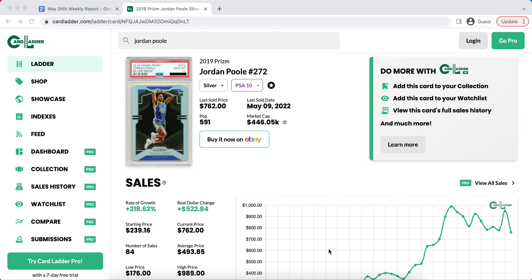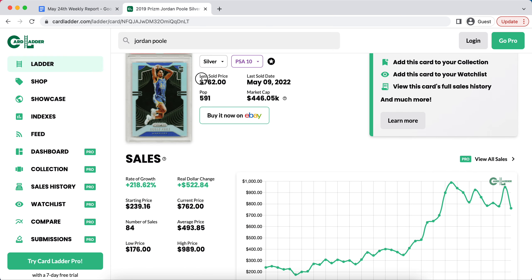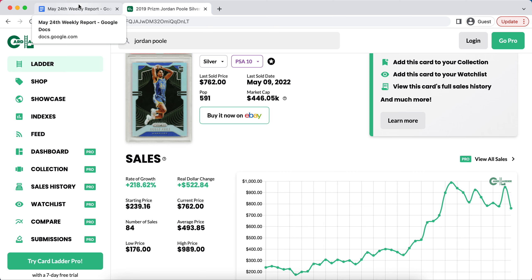Before we get into that, I did want to say a little bit about our membership program because it's been doing very well. Most recently, one of our great picks was on May 24th of last year — we recommended Jordan Poole's Prism Silvers in a PSA 10 for $160. As you can see, the last sale is $762, and they went as high as $989. You can click the link down below to sportscardsinvest.com and get yourself a membership. We offer memberships for budgets ranging from $10 all the way up to $100,000.